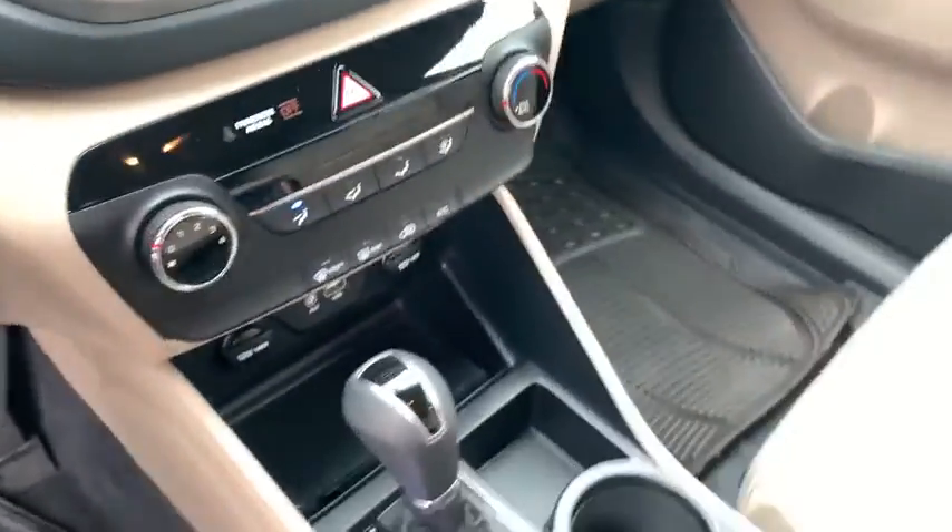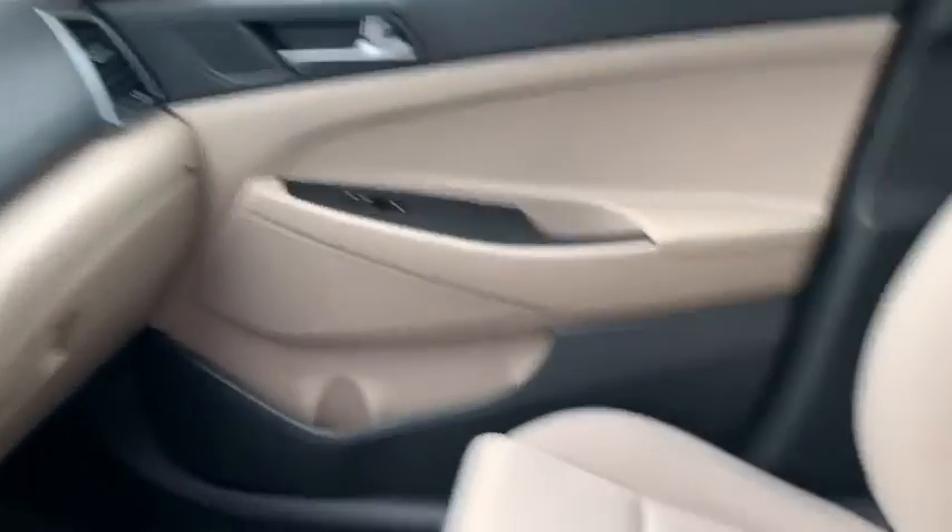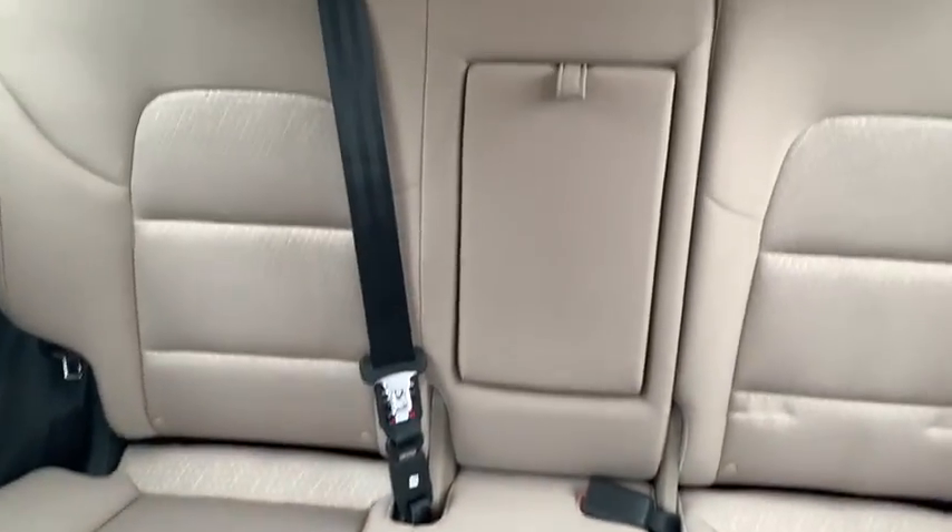Rear window defroster, electronic stability control, security system, panic alarm, brake assist.